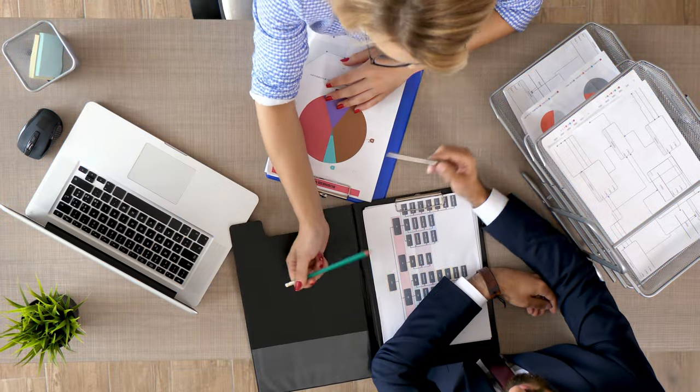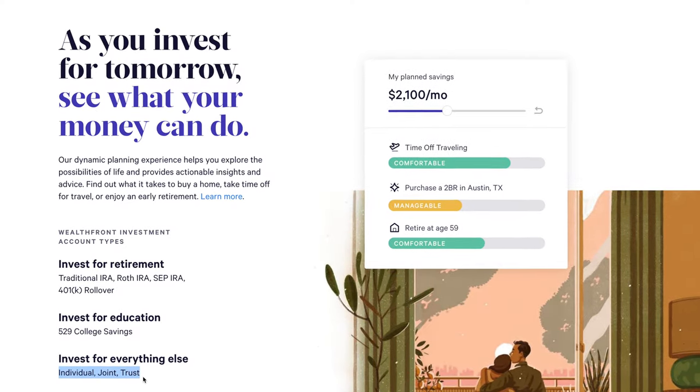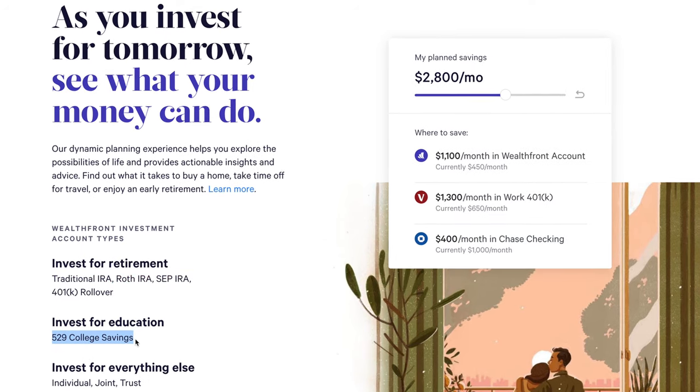It's a well-known fact that long-term financial success is most likely going to require you to invest your money, but this can be incredibly overwhelming and stressful. Wealthfront aims to take all of that confusion and stress out of the equation and simplify everything so that you can be confident in your portfolio without having to worry about rebalancing, investing consistently, or minimizing your taxes. They offer their platform for individuals, joint accounts, and trusts, plus traditional IRAs, Roth IRAs, SEP IRAs, 401k rollover options, and even 529 savings plans.